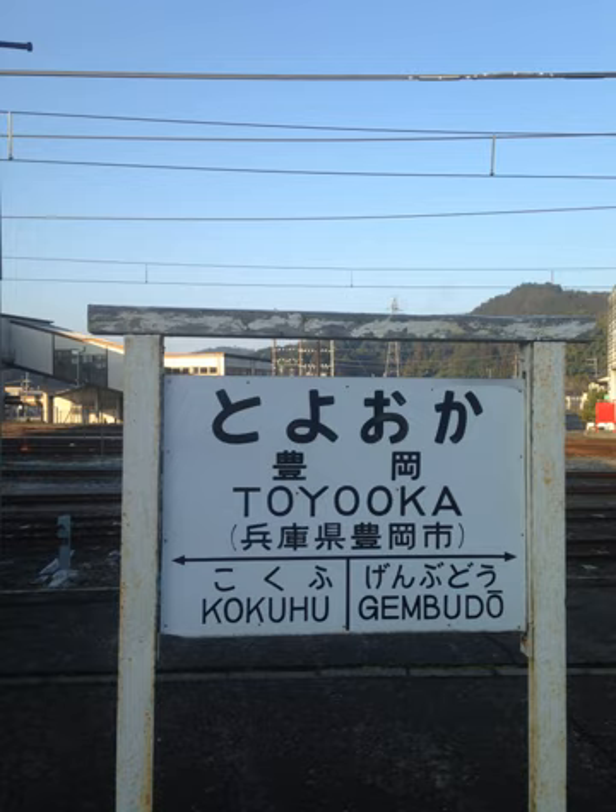In traditional and modified Hepburn, the combination E plus E is written EE if they are in two adjacent syllables. In traditional Hepburn the long vowel E is written EE — for example, oneesan (older sister). In modified Hepburn, the long vowel E is indicated by a macron.